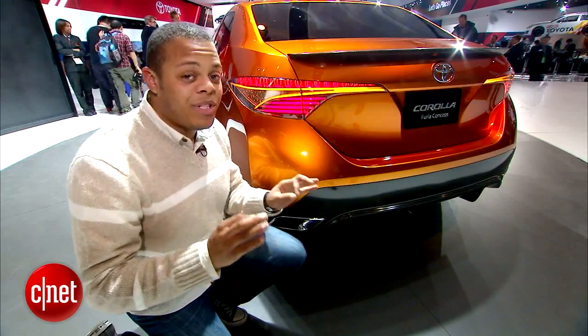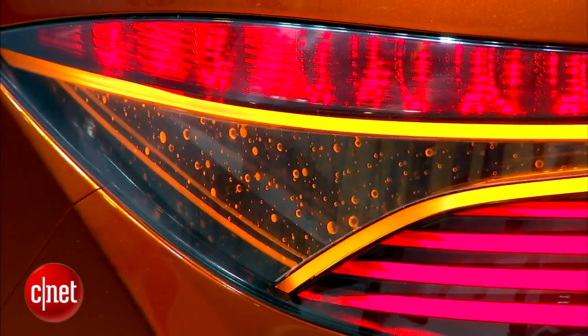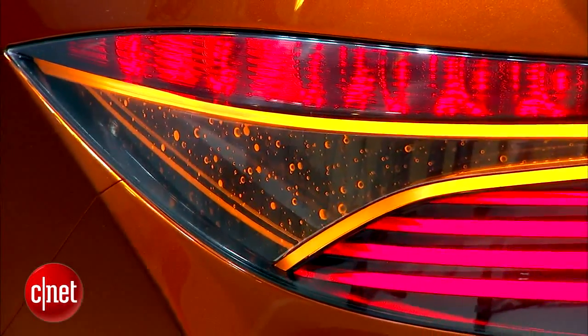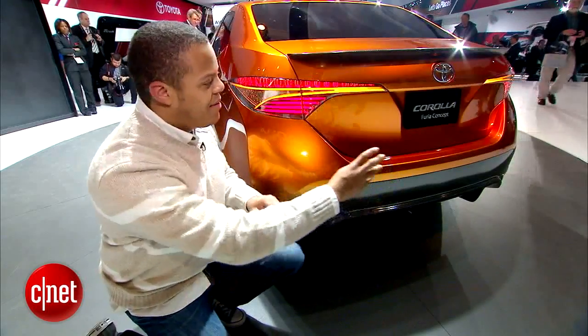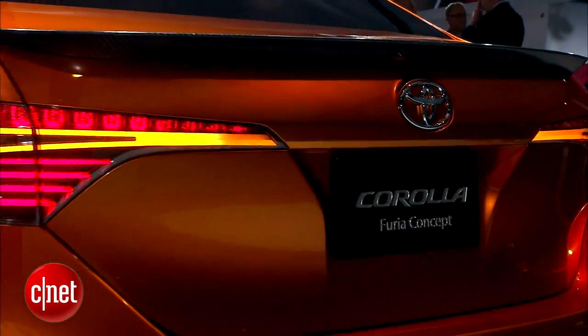Some concept-only features that will definitely not make it to production are these little bubbles suspended in the turn signal, and of course all of this carbon fiber that pretty much surrounds the vehicle — with the spoiler, the lower valance here, and then again on the side skirts.